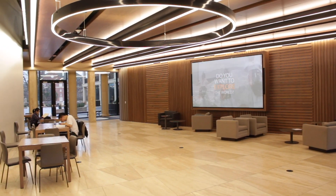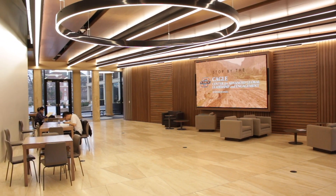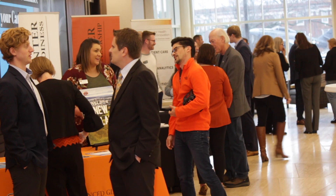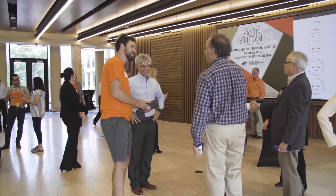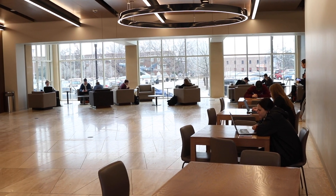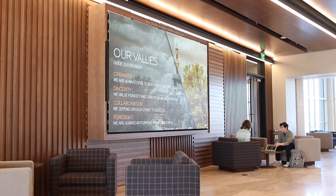This is our Keystone Commons. It is a space we use a lot for events, gatherings, and resume workshops. It is really the heart and soul of this building, where students hang out and have a number of meetings and activities.